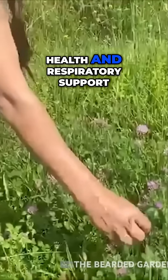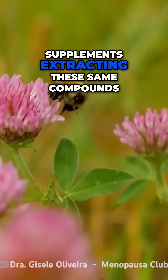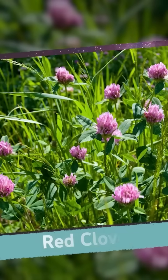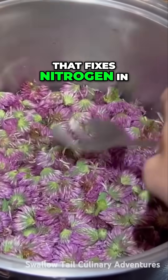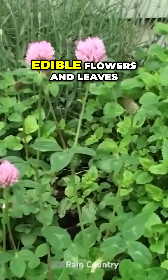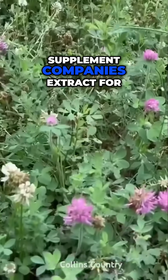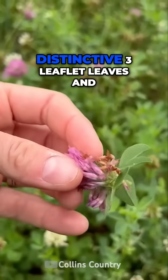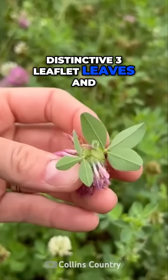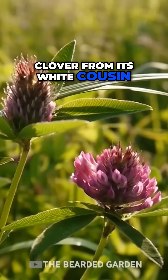Red clover isn't just livestock feed — it's a protein-rich superfood that fixes nitrogen in soil while providing honey-sweet edible flowers and leaves packed with compounds that supplement companies extract for expensive women's health products. Distinctive three-leaflet leaves and globe-shaped pink to purple flower heads distinguish red clover from its white cousin.